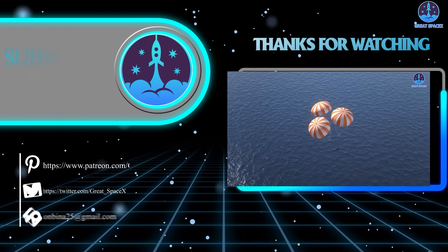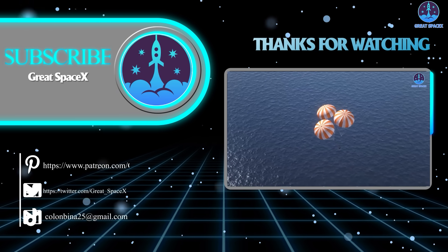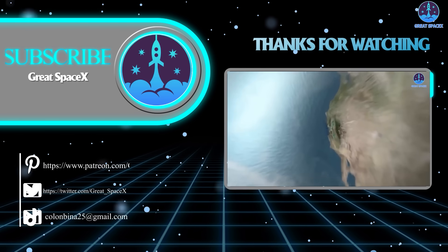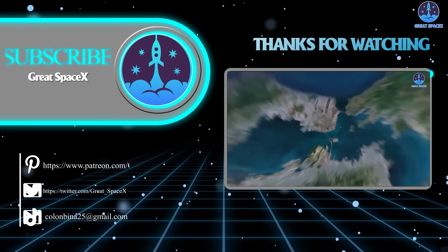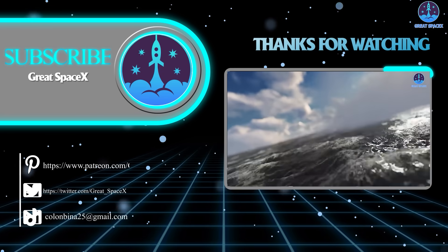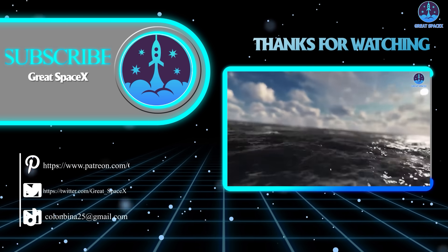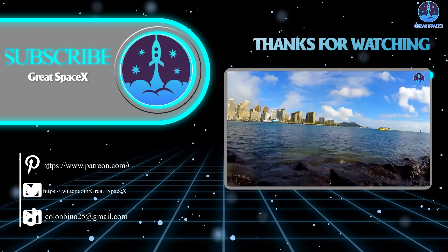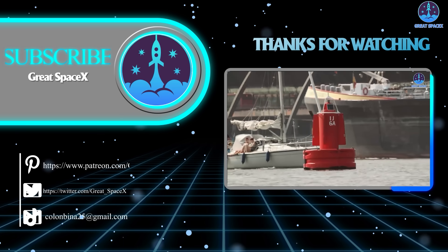Well, folks, that's about it for today's episode. Thank you so much for tuning in. If you'd like to support our channel further, you can hop on over to our Patreon through the link in the description below. Sign up today and become a patron to gain access to exclusive content. We still appreciate your generosity and your passion for space exploration. This is Kevin from GreatSpaceX, and until next time, keep looking up.